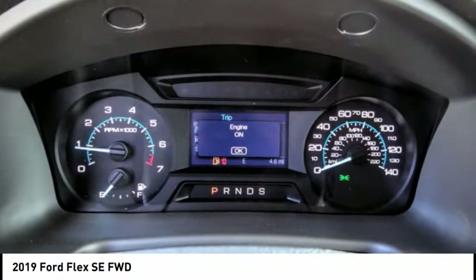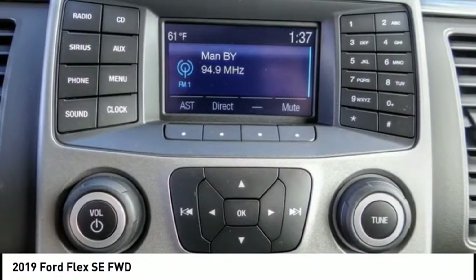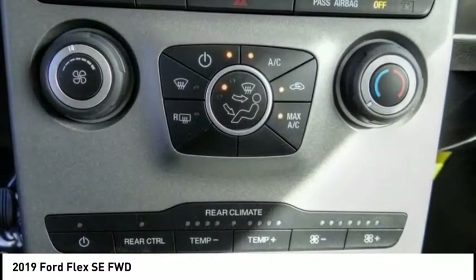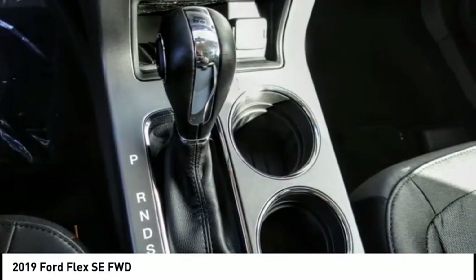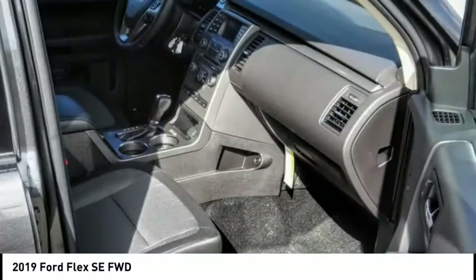This vehicle has less than 100 miles. Here are some of this vehicle's great options: electronic stability control, brake assist, traction control, remote keyless entry, speed control, four-wheel disc brakes, rear window defroster, rear window wiper, security system, low tire pressure warning.